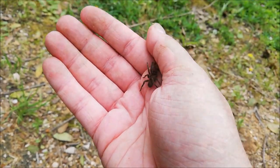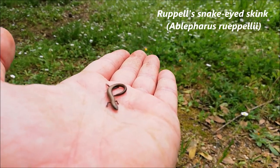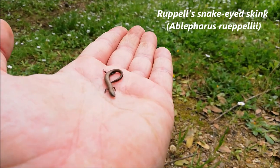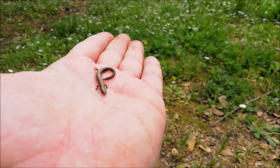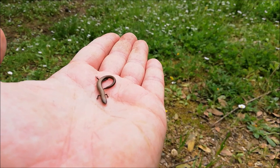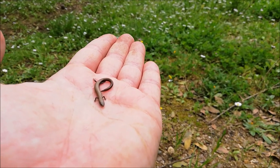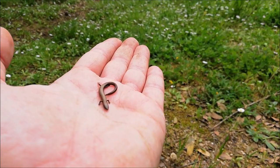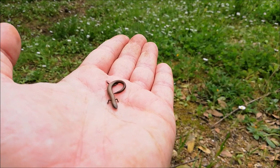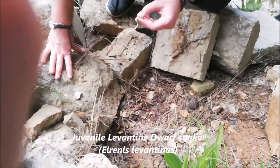Another lovely encounter for today — a Rupel's snake-eyed skink. It's probably the smallest lizard we have in Lebanon. This is a young adult; they grow slightly bigger than this. They spend most of their time swimming through leaf litter, especially in pine forests, so you can see a lot of them around. They're very hard to catch because they disappear instantly whenever you spot them.